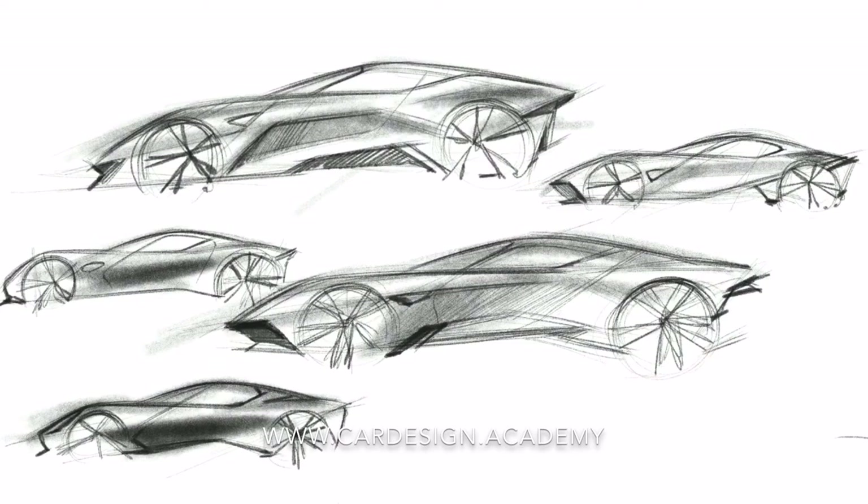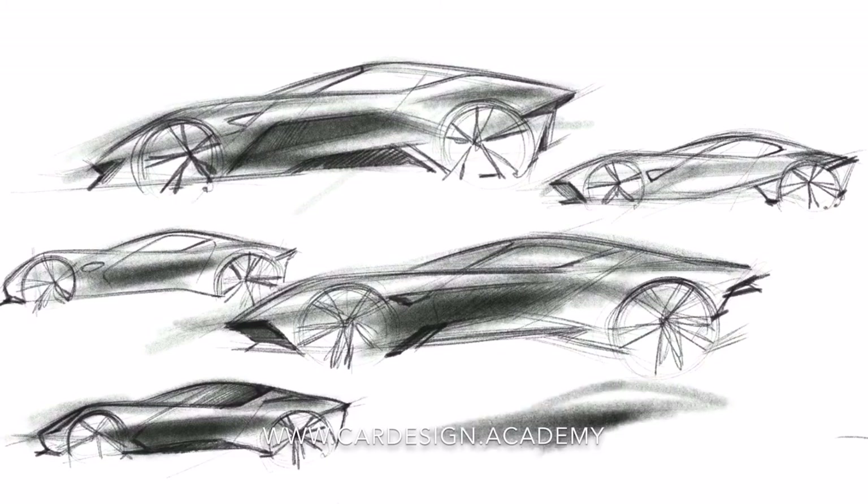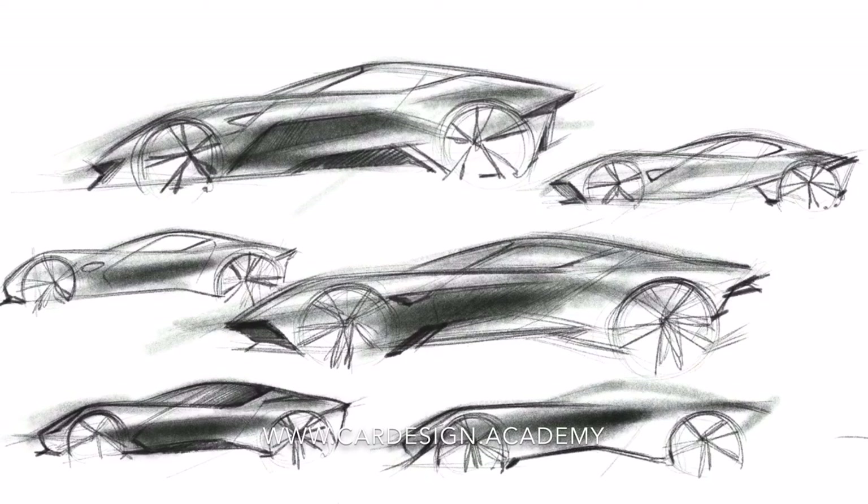What I want is a car that's defined by soft sculptural volumes, not so much in terms of hard lines — so very, very timeless.